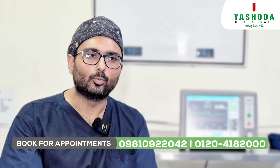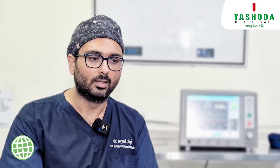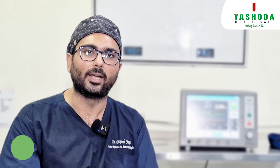This machine is not available anywhere else in the entire NCR region. Shodha Hospitals have acquired it. I am very positive that we can do effective pain management with this. Thank you.